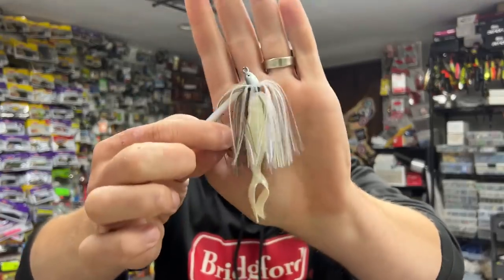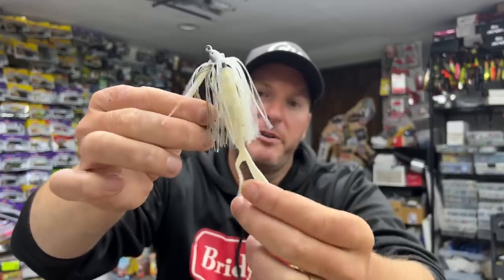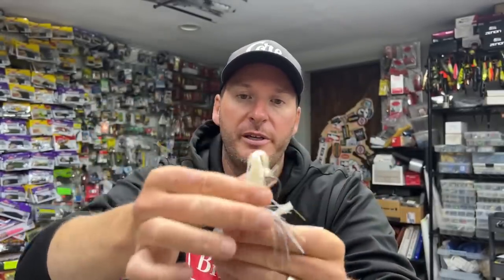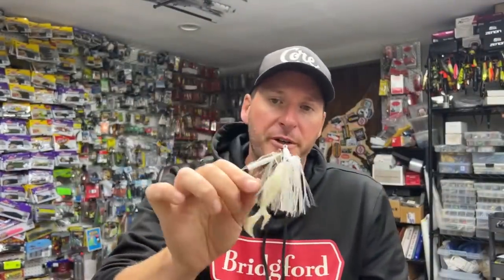Generally speaking, a lot of times your best reaction strikes come from brighter colors. Chartreuse is one of those really good colors. The last one I want to talk about is again one of my favorites — I talk about this on the channel a lot — but it's a swim jig. Right here I've got a Dirty Jig swim jig in the Guntersville Shad color paired up with the three and a half inch Berkley Power Bait The Deal — one of my favorite swim jig trailers.